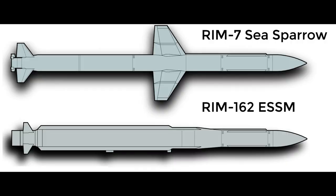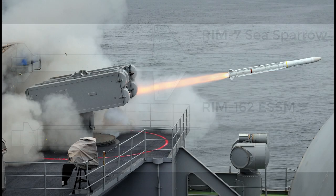The ESSM, Evolved Sea Sparrow Missile, is a short-to-medium-range missile designed to shoot down missiles, aircraft, helicopters, and drones.